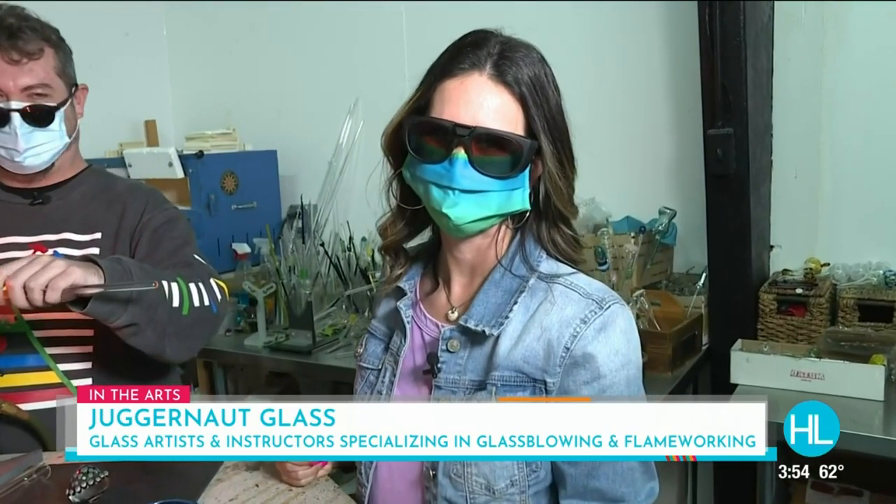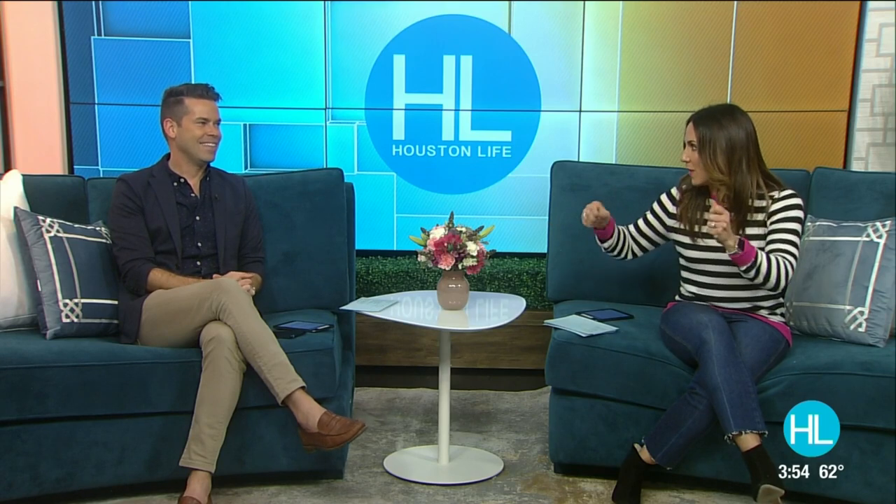Thanks so much, Lauren. We had so much fun when we were out with Will doing our craft segment and blowing the glass. He was talking about those date night classes. That holiday ornament — one of my favorites. Mine too. Thank you for that.